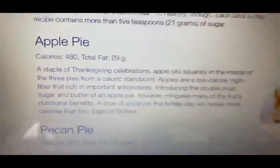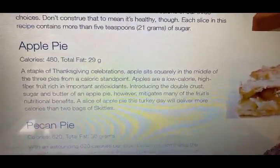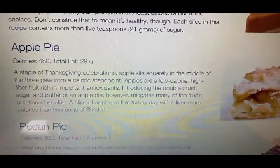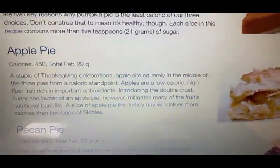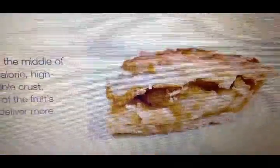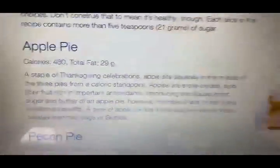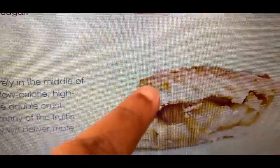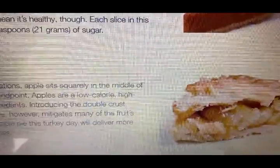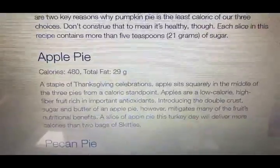Moving on, the apple pie is 480 calories. This is a staple of Thanksgiving celebrations — apple sits squarely in the middle of the three pies from a caloric standpoint. Apple pie has a top crust and a bottom crust with the apple filling in the middle. So imagine if you took the crust off and just had the center — you could add a dollop of whipped cream too. But if you take both crusts off, it's going to be less than 480 calories.